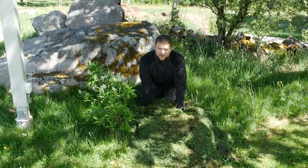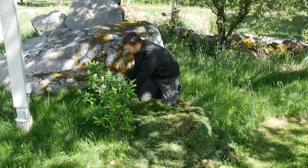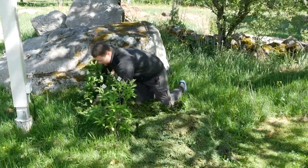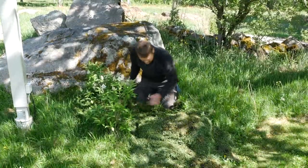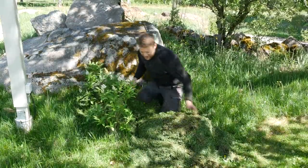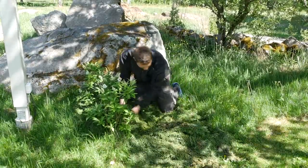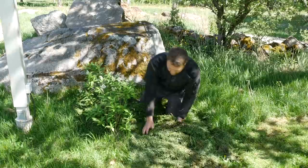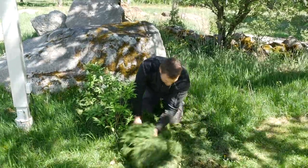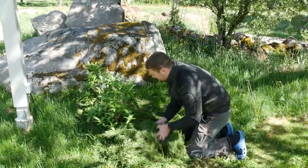We do different things with grass clippings. We cover some bushes with it like this — it prevents weeds from growing into the bushes. Especially when you have established them, this might be a very smart thing to do. I dumped this here about half an hour ago and I put my hand in here — it's already warm. This is the amazing thing: it warms up so quickly.